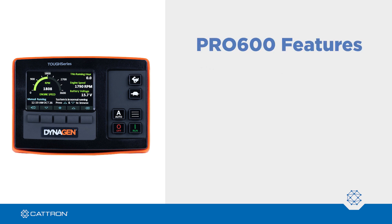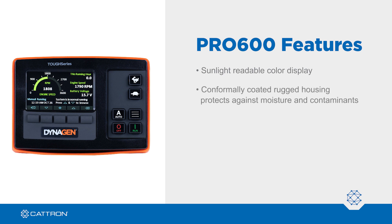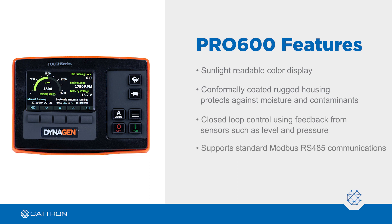The Pro 600 features a sunlight-readable color display. The conformally coated rugged housing protects against moisture and contaminants. It offers closed-loop control using feedback from sensors such as level and pressure, and supports standard Modbus RS-485 communications.